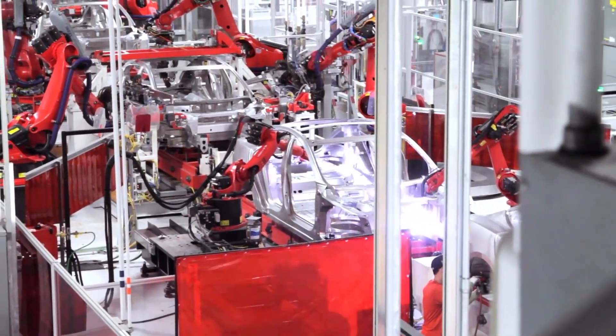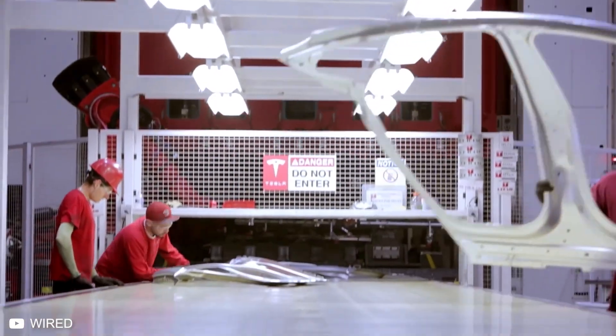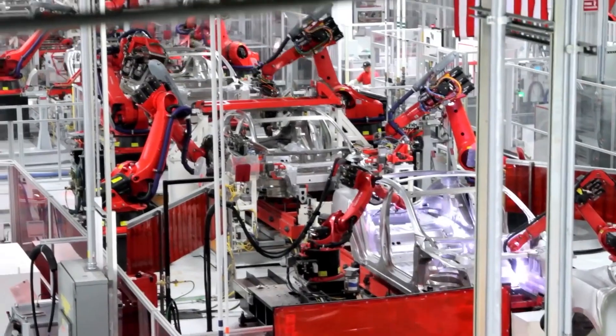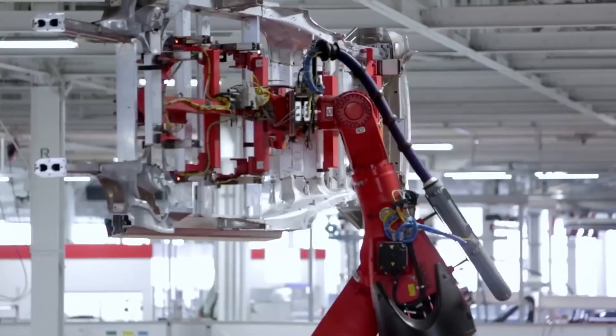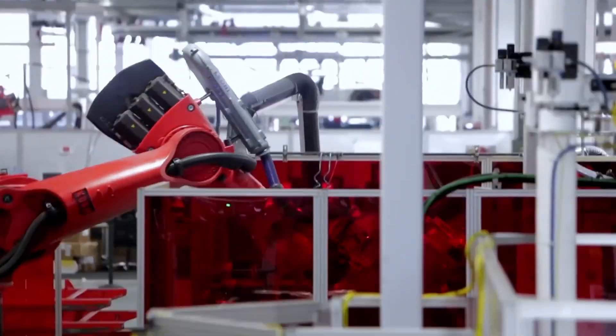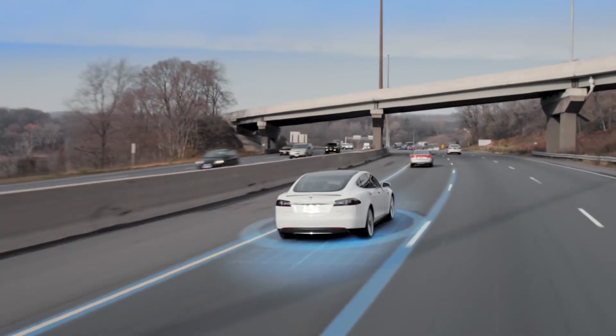Tesla's 160 robots work alongside 3,000 human workers, all with very specific jobs. Sometimes, however, a robot can carry out different tasks by switching its tooling. After just 13 years in the game, that kind of innovation proves Tesla is running full speed ahead, and there's no telling what their impact will be in 20 or 50 years.